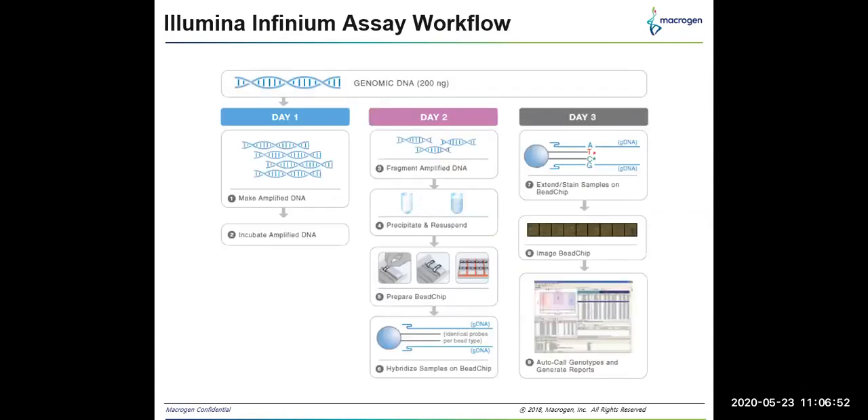This slide shows the overall workflow of infinium array. The total workflow from sample to data takes only three days of processing. On day one, the genomic DNA is amplified and then the amplified DNA is incubated overnight. On day two, using an enzymatic process, the amplified DNA is fragmented, then precipitated and resuspended.